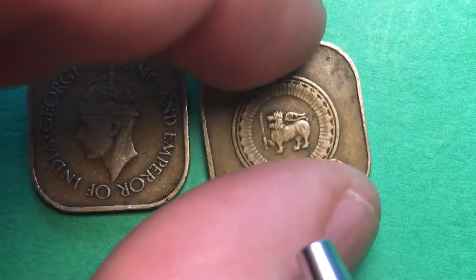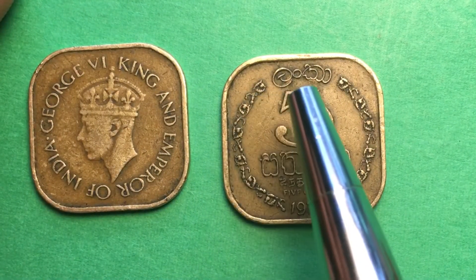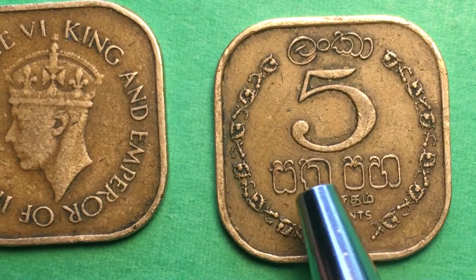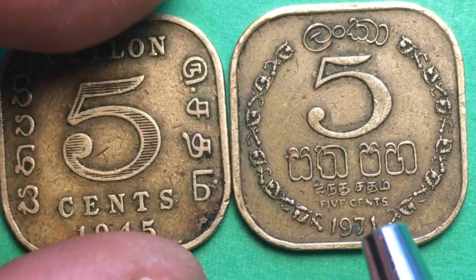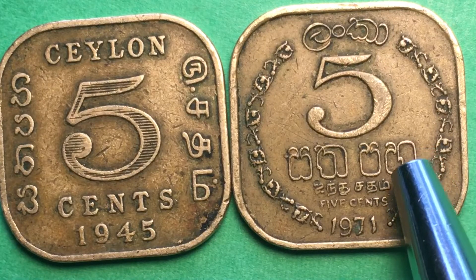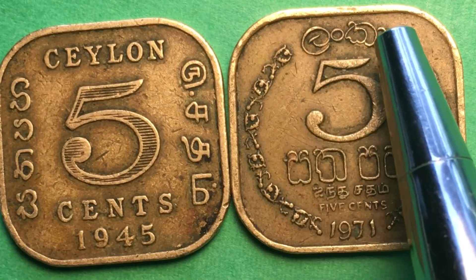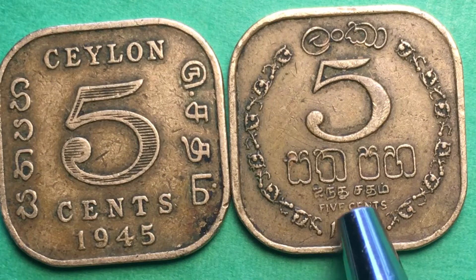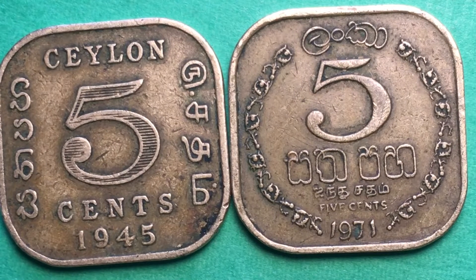In Tamil, Sinhalese, and English across the bottom, you can see it says Ceylon with 1963 on the bottom. Turning this one over — it was from 1971 — they made a number of other changes. Tamil and Sinhalese go around the outside, it says five cents in both languages, and the year 1971 is shown. The English is the smallest text, then Sinhalese and Tamil, with the three languages arranged around the design and five cents in words.